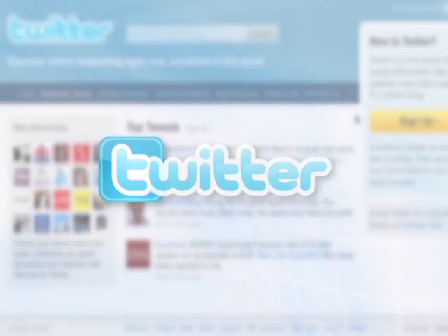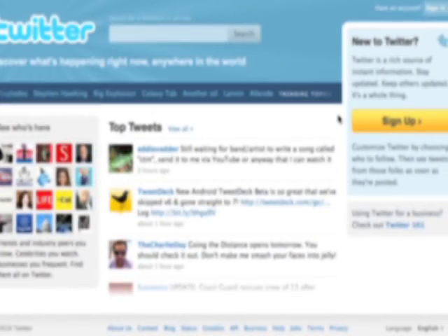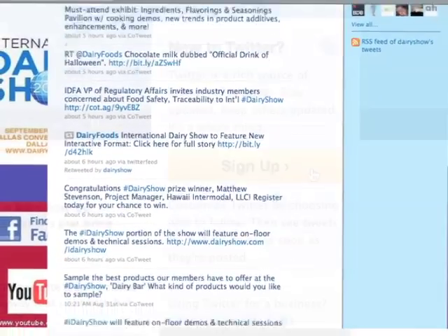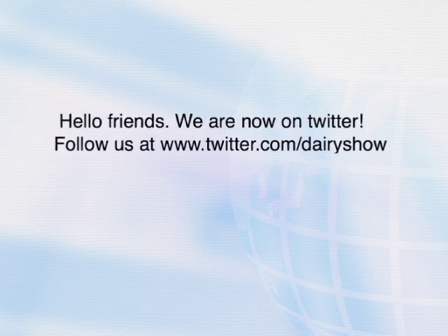This is Twitter. Twitter lets you share short updates called tweets with your customers and colleagues. Everyone who follows you on Twitter can read your tweets. Join Twitter here and download the Twitter mobile app for your smartphone so you can tweet on the go. Email an announcement to your customers telling them that you're now on Twitter.